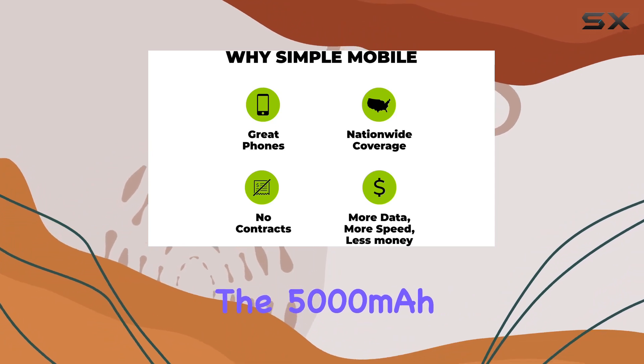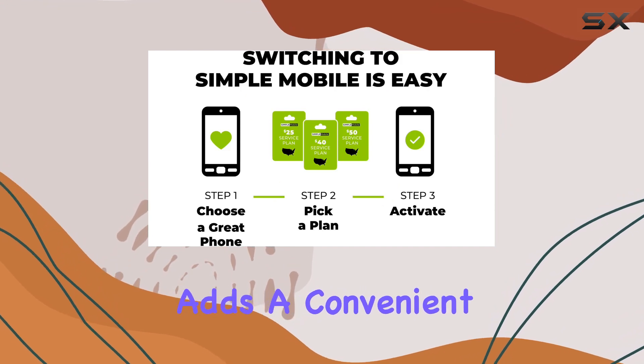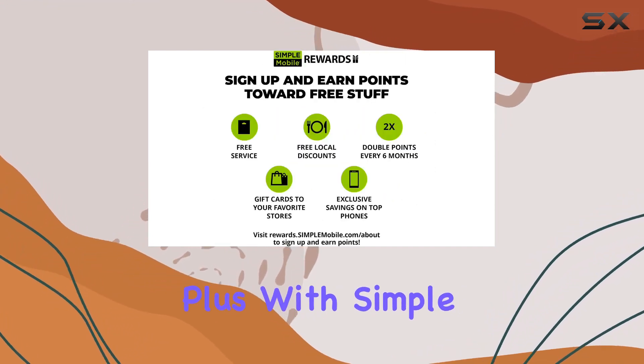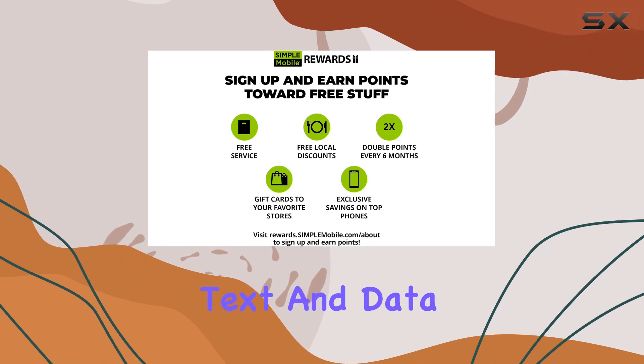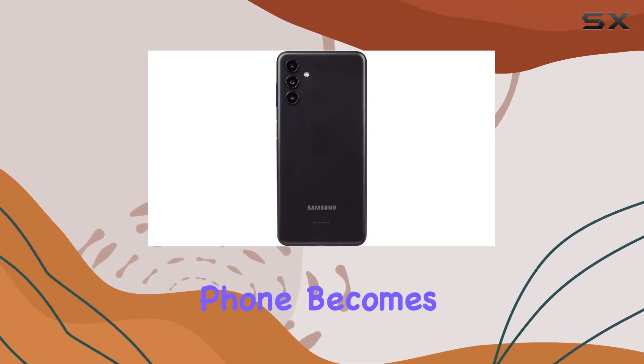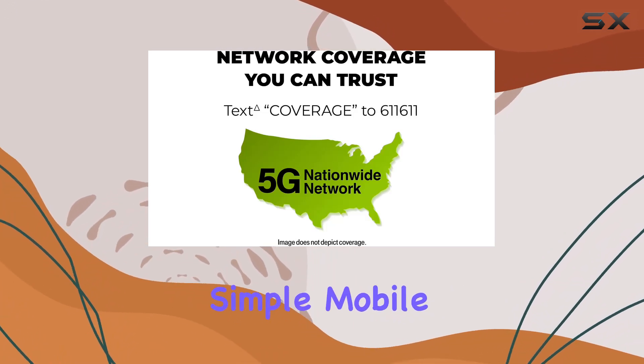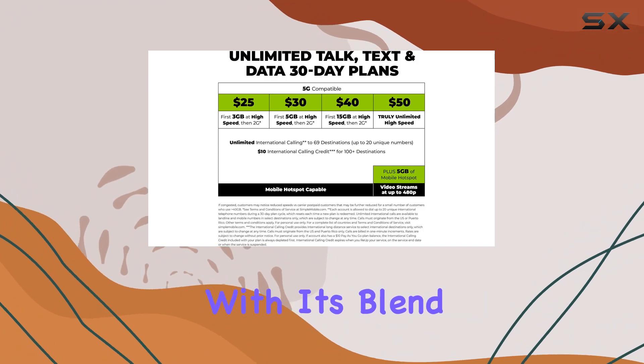The 5,000mAh battery ensures all-day usage, and the inclusion of face unlock adds a convenient layer of security. Plus, with Simple Mobile offering unlimited talk, text, and data plans starting at just $25 per month, this phone becomes an even more attractive option.